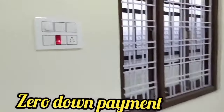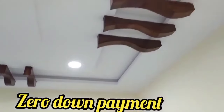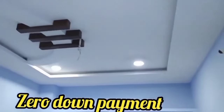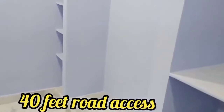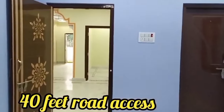The speciality of this house is 0% down payment. It is a clear title house available at a prime location. There is 40 feet of road access, municipality permissions, and a 24-hour water facility.